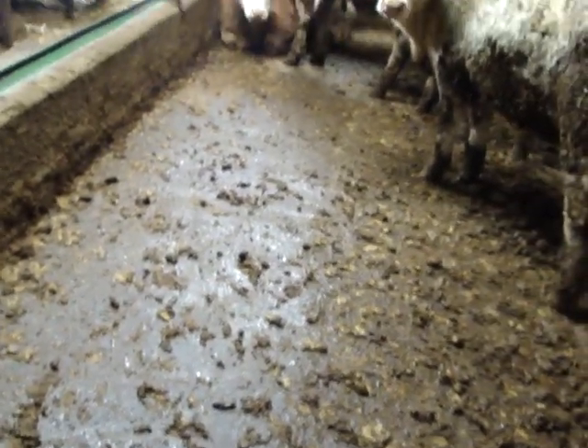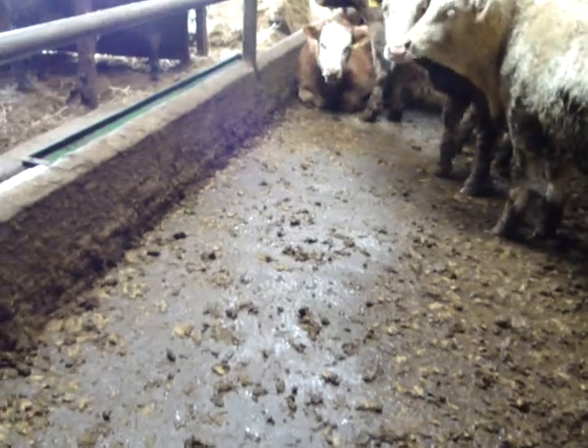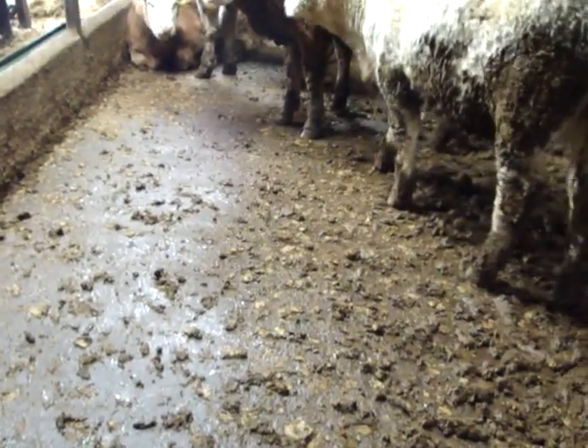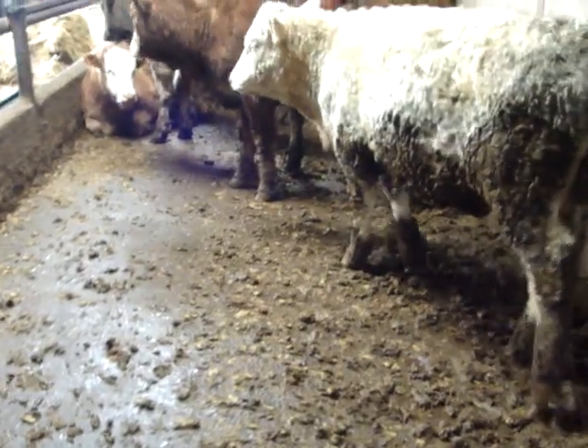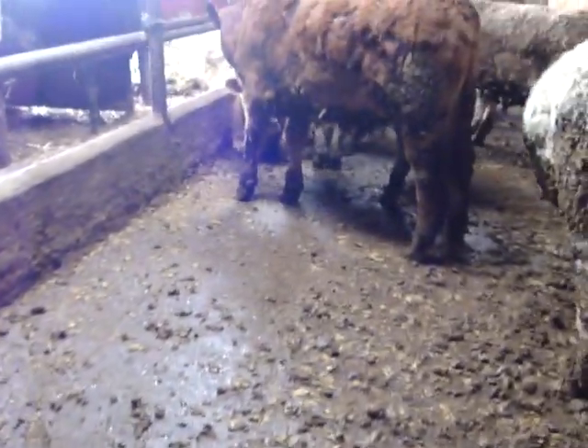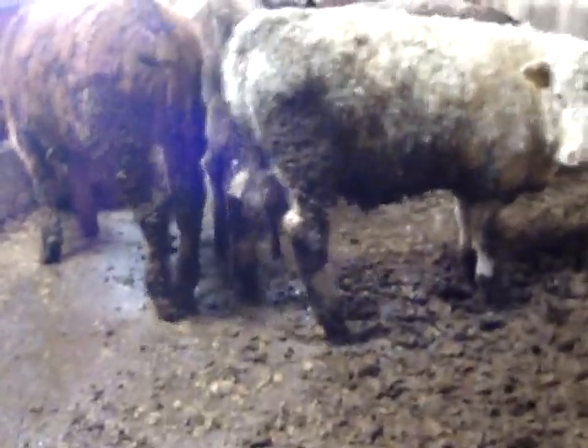There are 24 young stock in here and they clean it themselves. You can see the feed barrier there — it's as clean as can be. I don't touch that with a squeegee or a brush or a shovel. They work it all with their feet, all the way back to the back of the pen here.